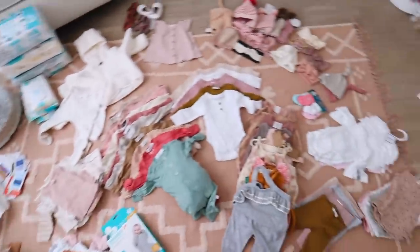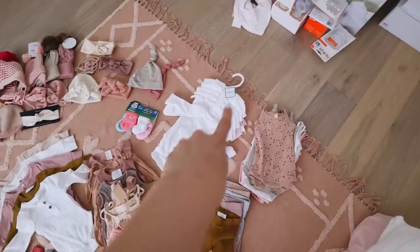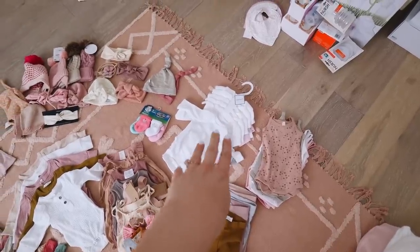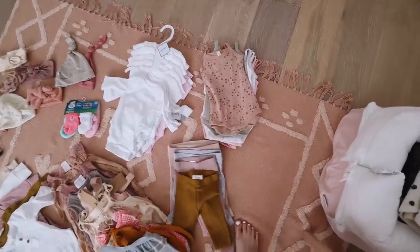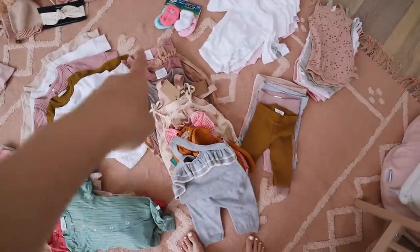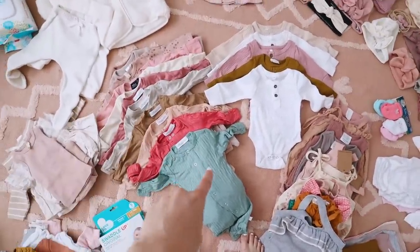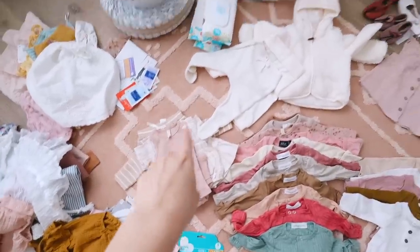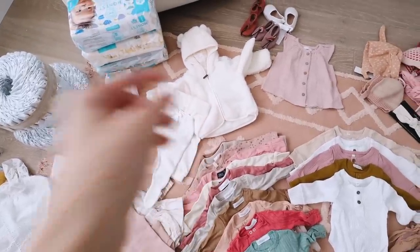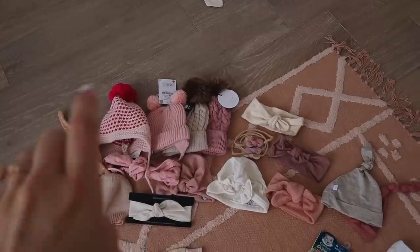I still need a bunch of wipes. For her clothes, I divided up the zero-to-three month things. These are the only actual newborn-size things we have because everyone says they grow out of newborn so fast. I have little tank tops, leggings, full outfits, long-sleeve onesies, pajamas, the swaddle-up thing from Bye Bye Baby, and then matching sets with little jackets that have matching leggings.